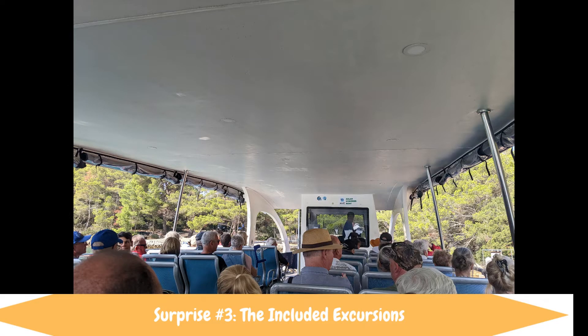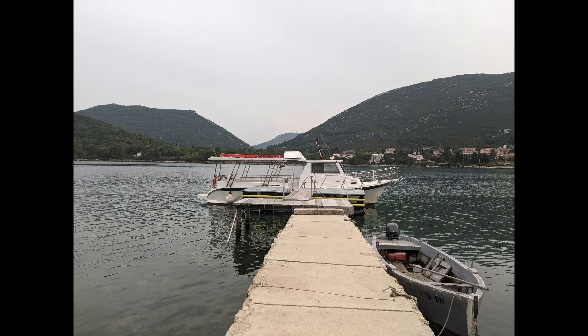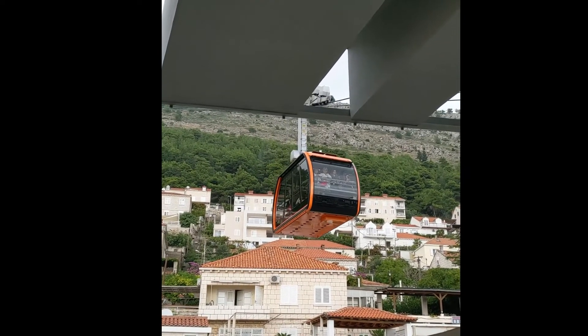The third thing that surprised me was the quality of the included excursions. We got into the national park and took a bus to different areas, but the excursion that really took the cake was the oyster excursion in Stone — an exclusive excursion for people on the deluxe superior yacht — and it really blew me away. It's one of the best excursions I've ever done. I was also surprised we got to ride the cable car in Dubrovnik.